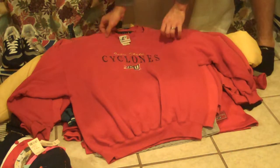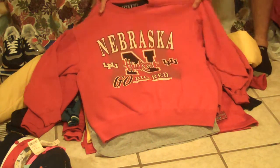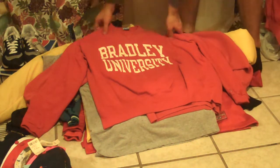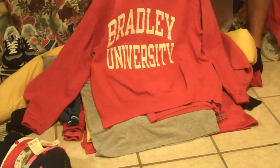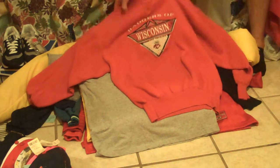Iowa State Cyclones, Logo Athletic. It was a really big collegiate week in terms of pickups. Big old Nebraska Cornhuskers, Bradley University crew neck — just an arch by Champion — and Wisconsin Badgers crew neck.